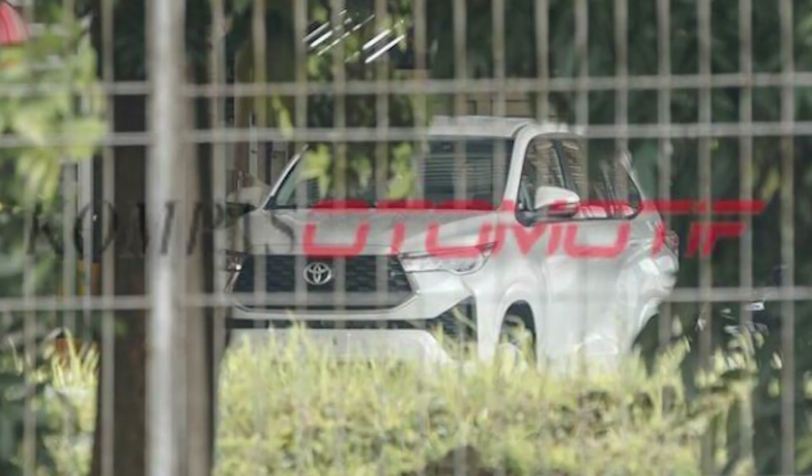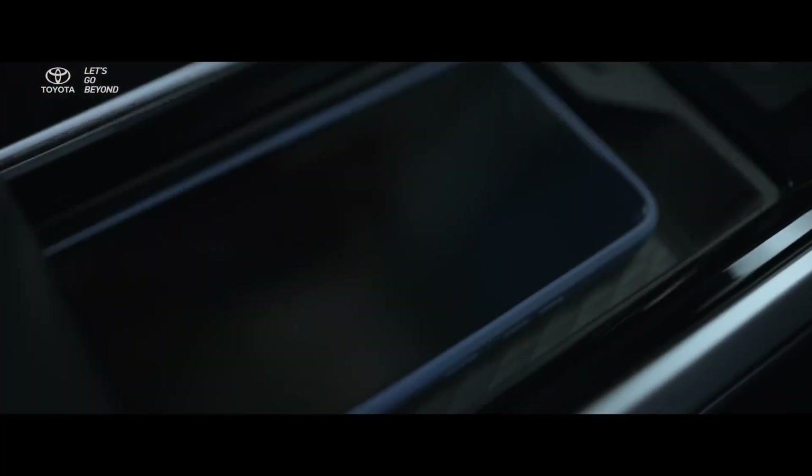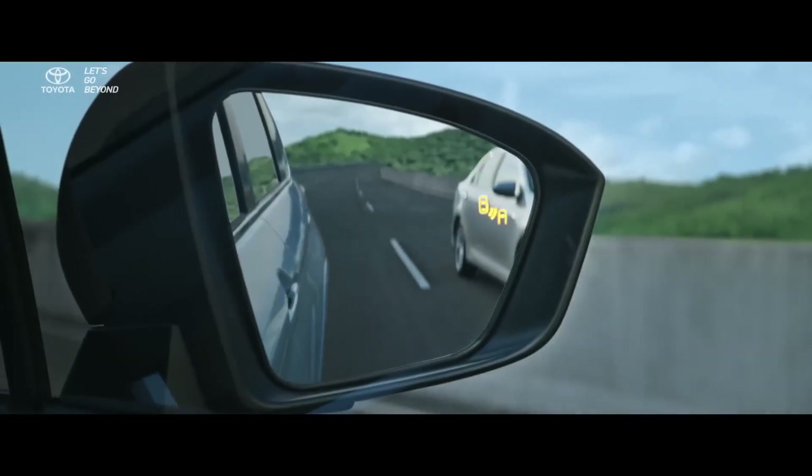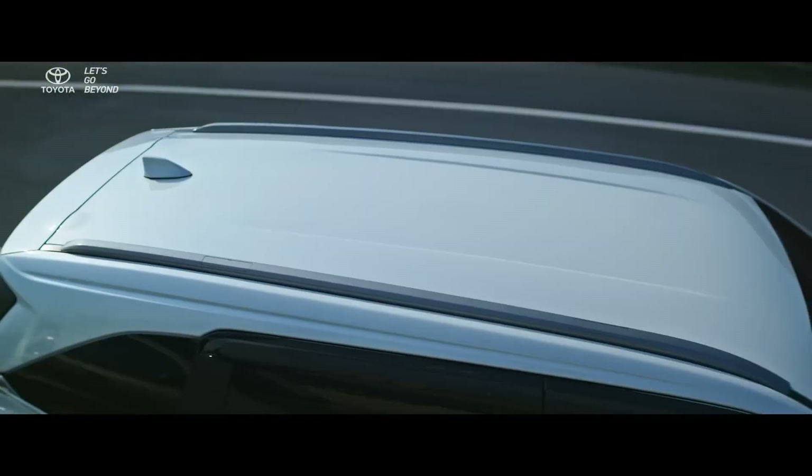In this, we get to see sleek headlight units, which you can see on your screen, which is different from the previous generation — quite a lot different. This model that we get to see appears to be a base or mid-level trim, because we have LED DRL, fog lamp, and sunroof features.